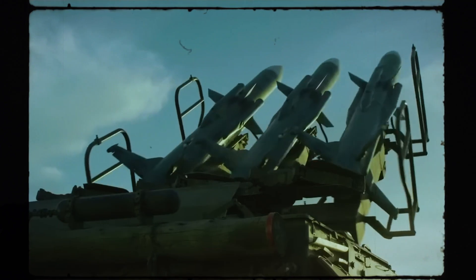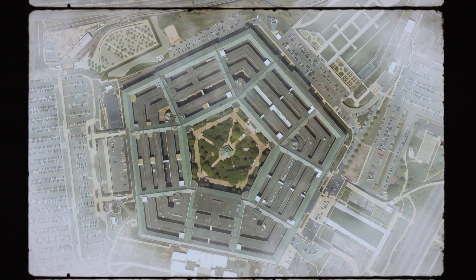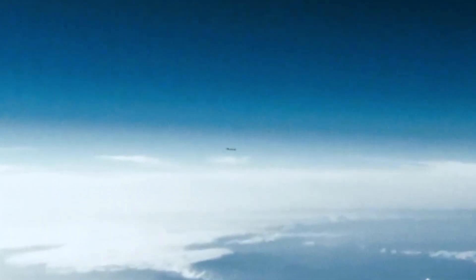It triggered an international crisis. That moment made one thing clear: the age of slow, high-flying spy planes was over. The Pentagon needed a whole new breed of aircraft — one that was faster, untouchable, and nearly invisible. A plane that could penetrate enemy airspace and be gone before anyone could react.